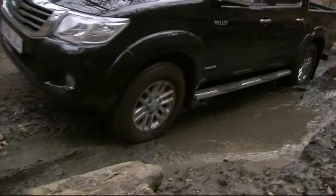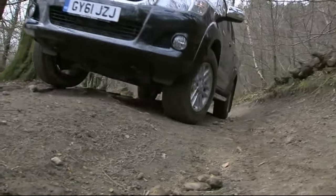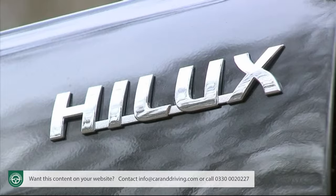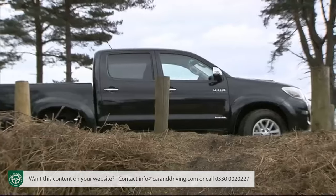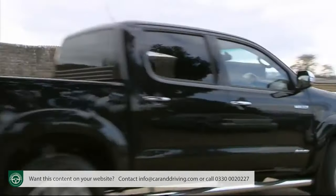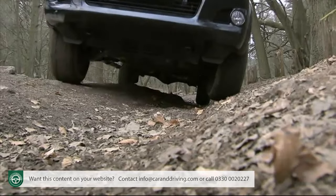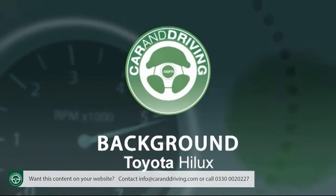You know what you're getting with Toyota's Hilux pickup - something that'll take whatever you can throw at it. This smarter, more efficient Euro 5 compatible version is now equipped to do that with a bit more style, an extra dose of high-tech, and a more frugal set of running costs. But don't worry, it's as tough as ever.